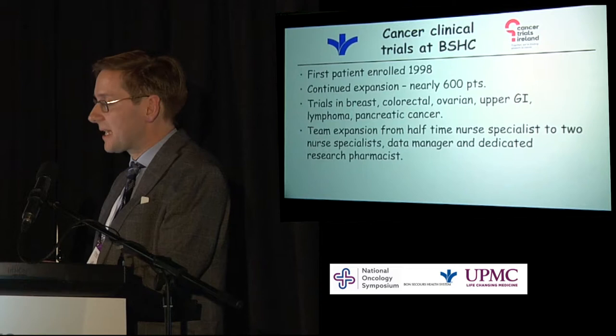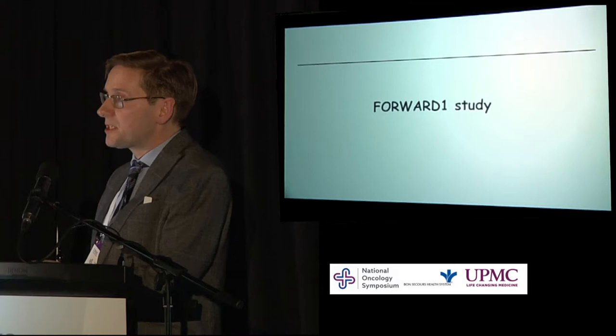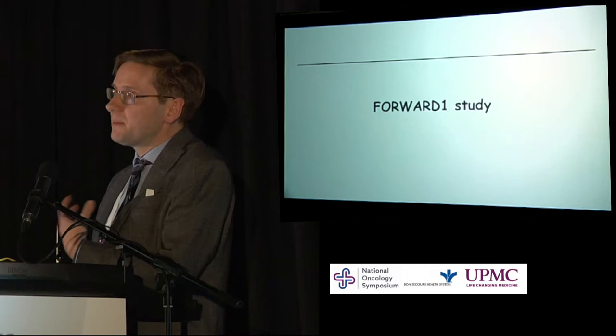Since I came in the last seven years, it's been amazing to see the expansion from a half-time nurse specialist to now having two full-time nurse specialists, a data manager, and a dedicated research pharmacist, along with all the other people who help us make trials work. I want to take an example of one clinical trial we have open at the moment and talk you through what's involved and why perhaps we picked it.